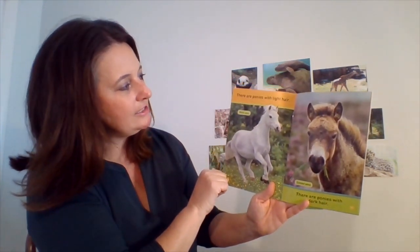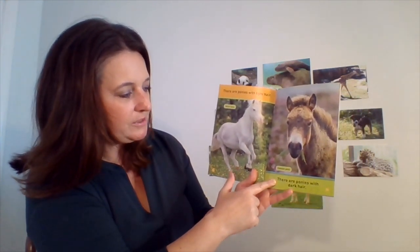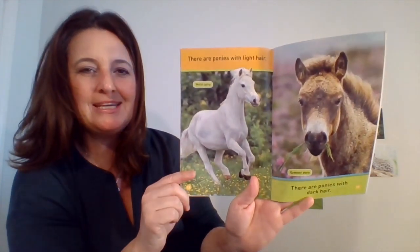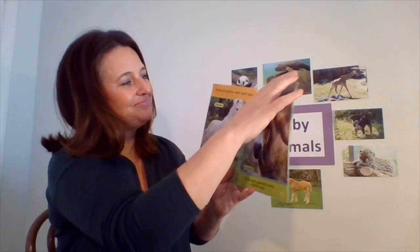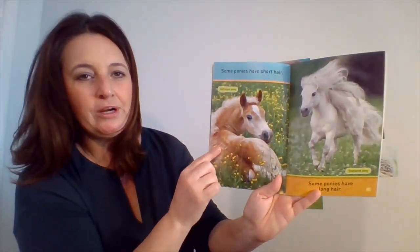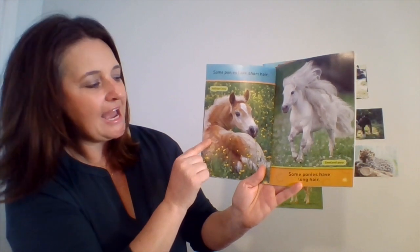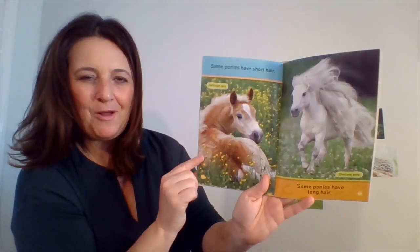There are ponies with light hair. There are ponies with dark hair. There's a Welsh pony again, and here's an Exmoor pony again. Do you see what's in his mouth? Looks like grass, doesn't it? Some ponies have short hair. Some ponies have long hair. This is a Halflinger pony, and this is a Shetland pony. You see that long hair?